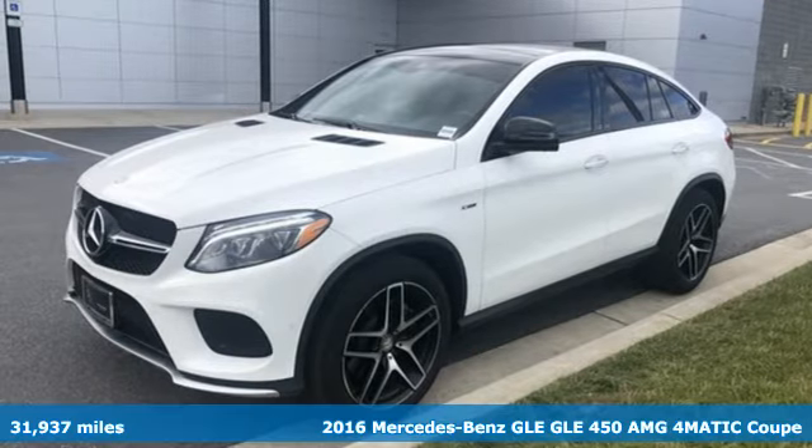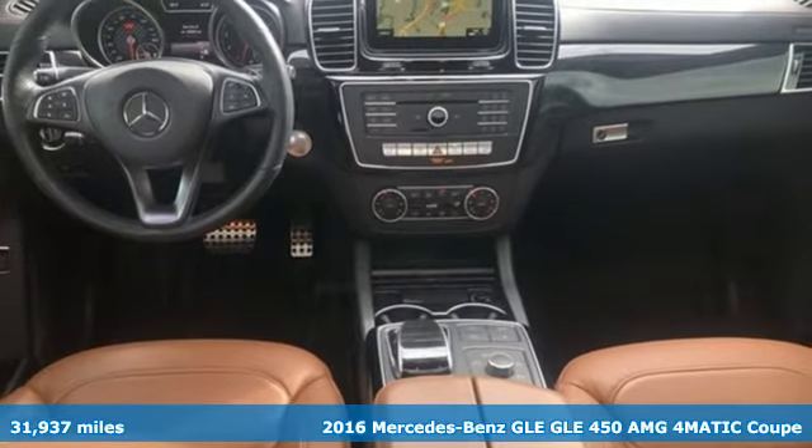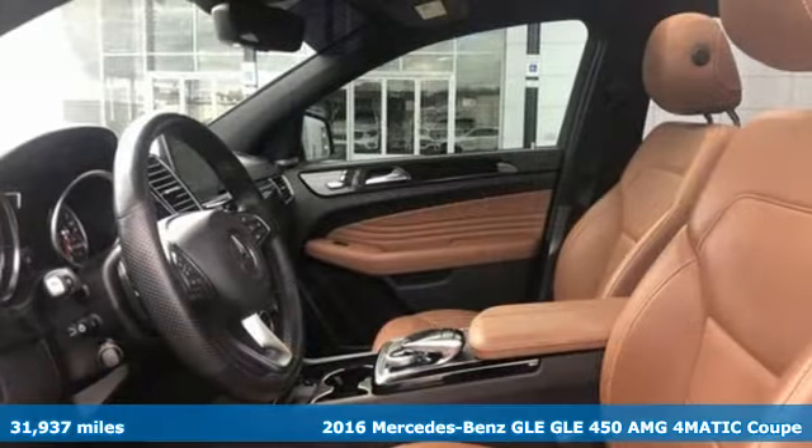It's a 2016 Mercedes-Benz GLE. This GLE is reassuring when the weather turns and rewarding when the road turns.